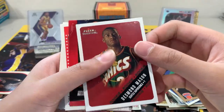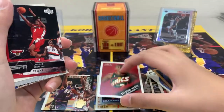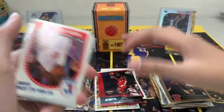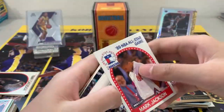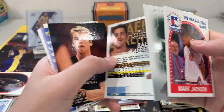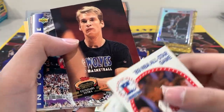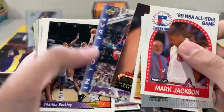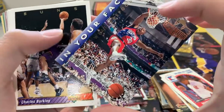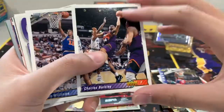Desmond Mason — there's a more recent card, 2001, at least in the 2000s. Josh Smith, Mark Jackson, Tim Thomas.